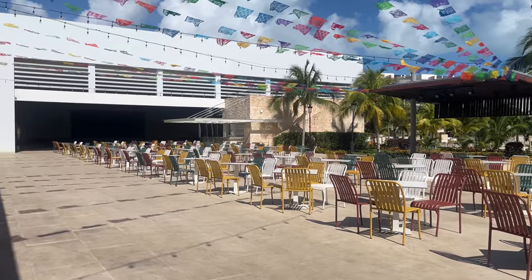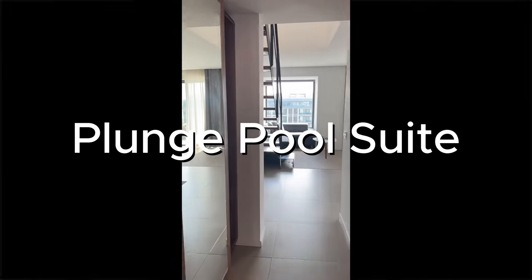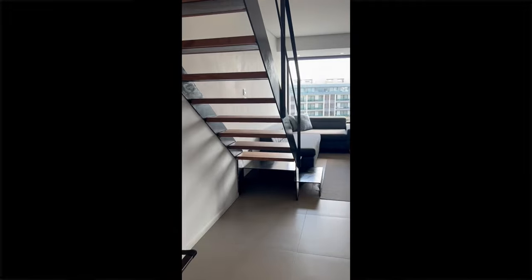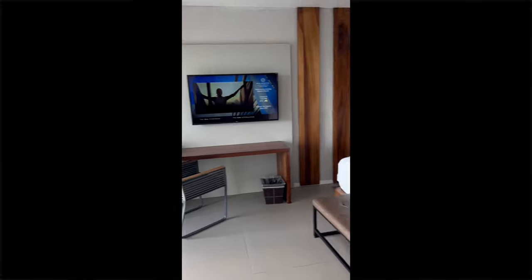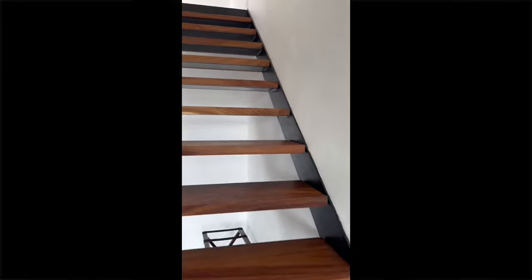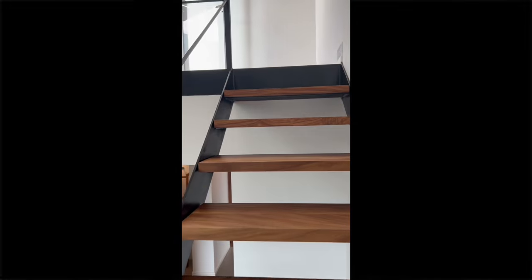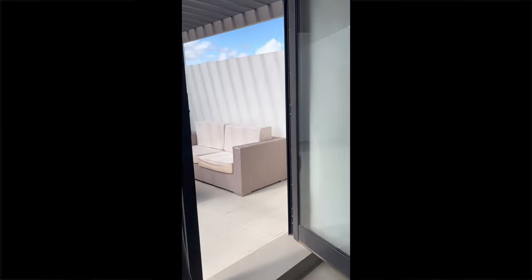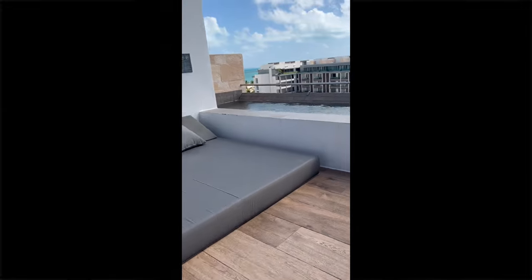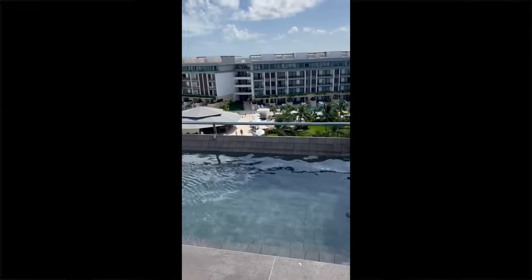Now let's take a look at the accommodations. The first room is a plunge pool suite, which is also what your standard junior suite will look like. There is a large open-style bathroom, and uniquely to this plunge pool suite there is a staircase leading outside to your own seating area and private plunge pool with little beds. It is just stunning — take a look at these views. It doesn't get much better than this.